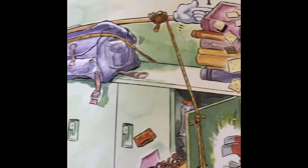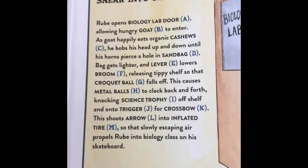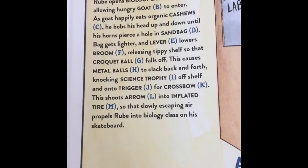That is a lot of work for just opening a locker! But it looks like he's having fun. A goof-proof way to sneak into class late.